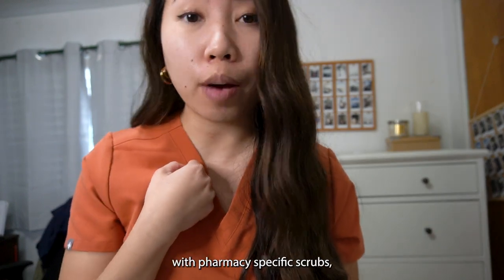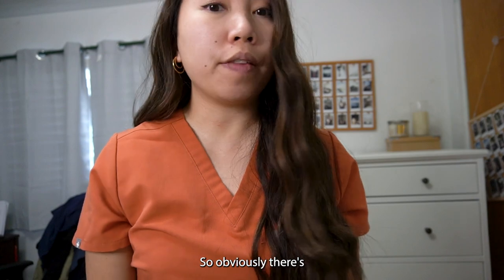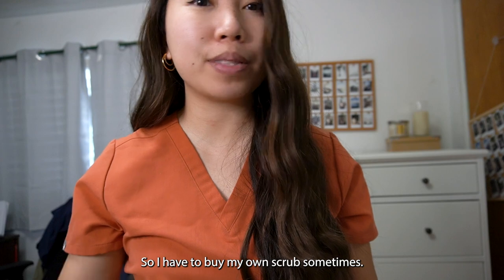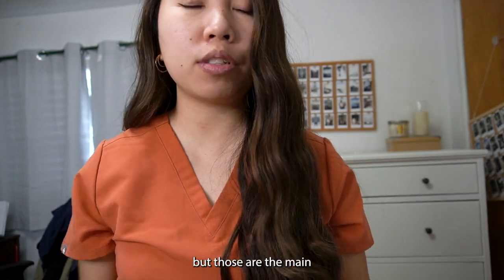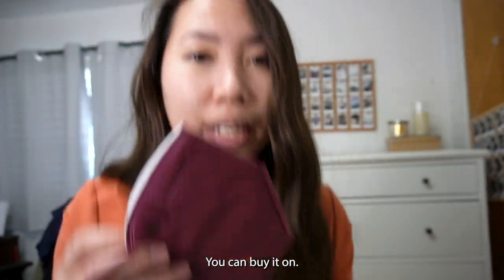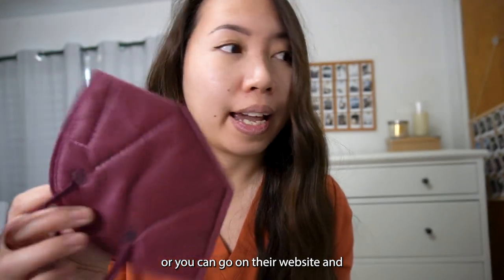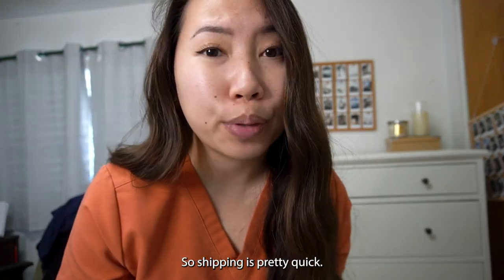My hospital provides pharmacy-specific scrubs, but only three, so I have to buy my own sometimes. It's not sponsored by Figs or Mandala or anything, but those are the two main brands I use for scrubs. For face masks, I use BNX — I'll put a link down below. You can buy it on Amazon or their website, and it's made in the US so shipping is pretty quick.